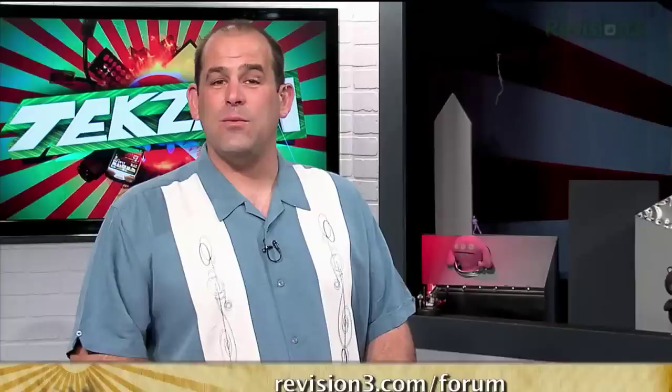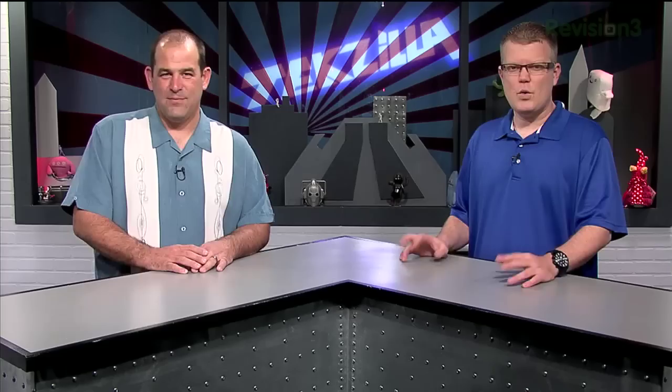Thank you so much for watching. I'm Patrick Norton. And I'm Robert Herron. Until next time, you've been watching Techzilla. Boot is dangerous — boot is really dangerous. And so are 55-inch TVs that fit in the space of a 46-inch TV.